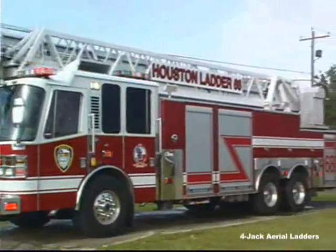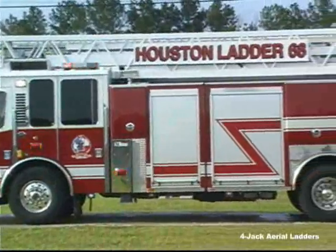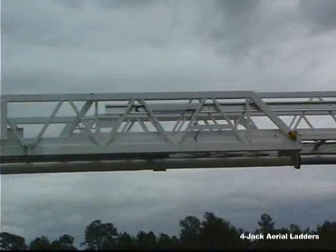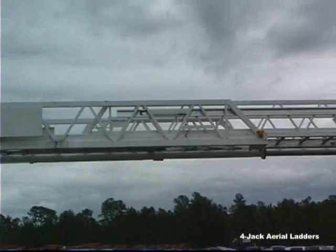With a vertical reach of 107 feet at only 72 degrees, the awesome HD-107 carries the personnel, water, hose, and equipment you need for full ISO or NFPA compliance. The large 10-foot overlap on each ladder section provides extra strength and stability to the aerial device.